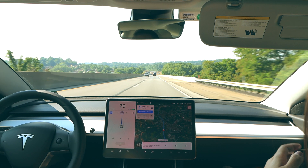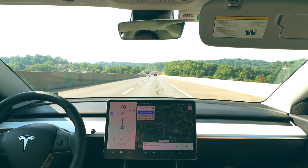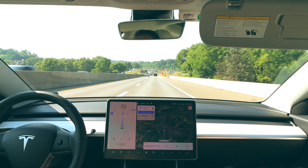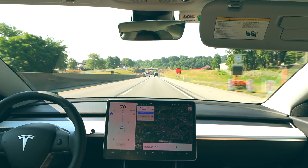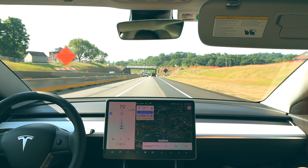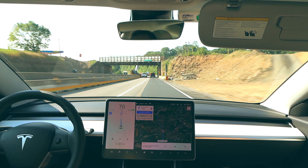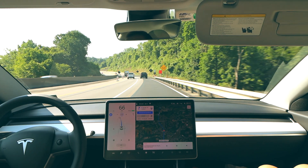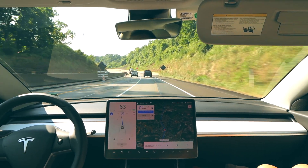Navigate on Autopilot handles construction zones fairly well, but one thing it doesn't do is slow down for them. The car isn't yet reading speed limit signs, but I think when it detects cones on the road it should automatically slow down a bit. Often while moving through construction zones with lane shifts, the car is just maintaining 65 or 70 mph. Recognizing a high density of cones should trigger the car to reduce speed for a safer passage.